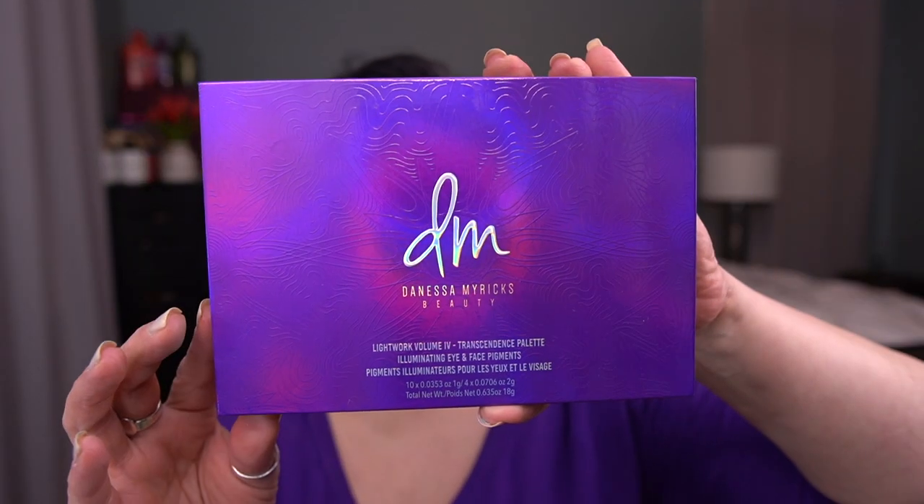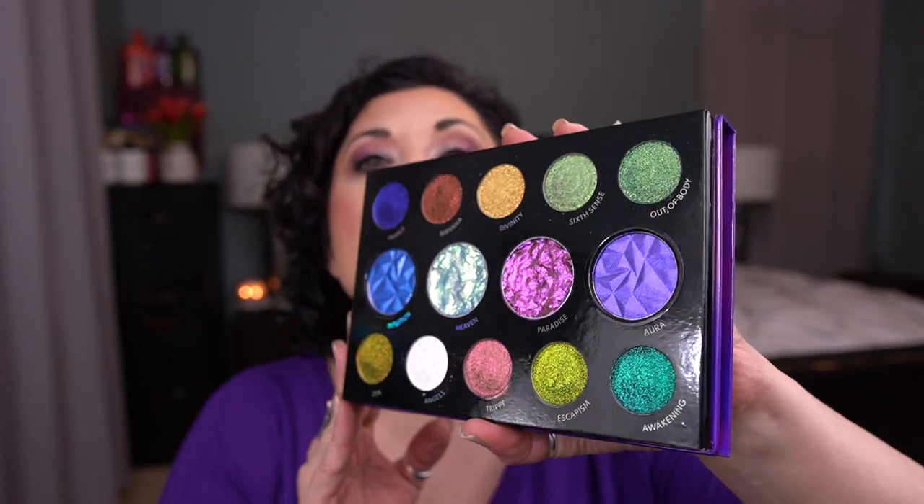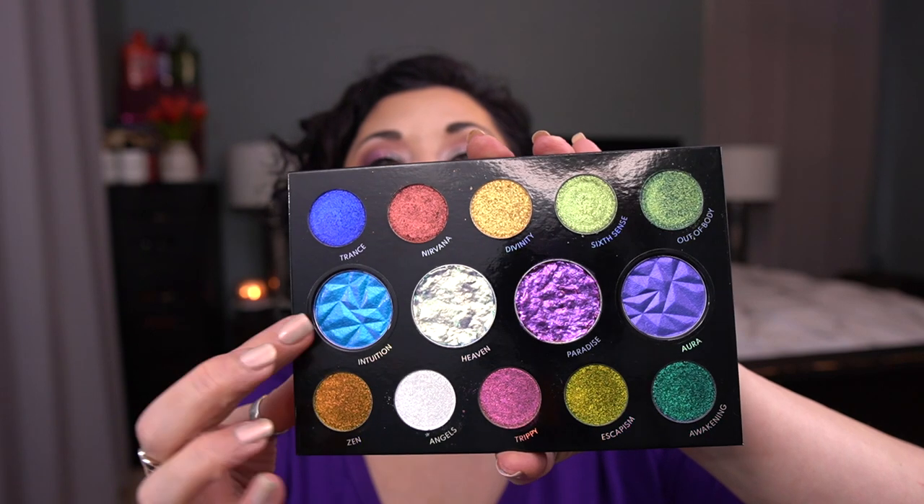The next prompt is Carol — a woman-owned brand. I'm so excited to bring this in. I decided to roll in the Danessa Myricks Lightwork Volume 4 palette — this is the Transcendence palette. I'm rolling this in for five uses because it's a pricey palette I was coveting and I just want to make sure I get some use on it. Two of the shades in the center are water-activated, and I actually have some water here — I'm going to try them right now.